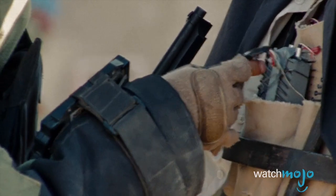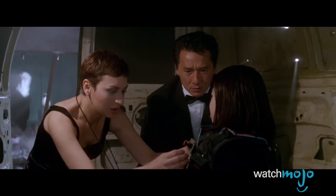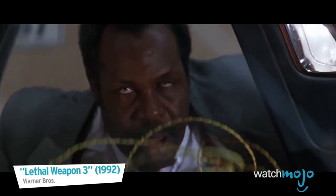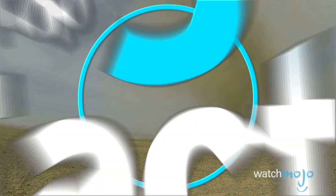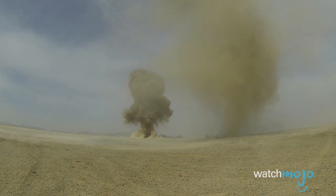For bomb squads, the primary objective has always been clear, but over time their techniques have evolved and media representations of their trade have not always been accurate. Welcome to WatchMojo's Top 5 Facts. In today's installment, we're counting down the five most interesting things we could learn about bomb squads.